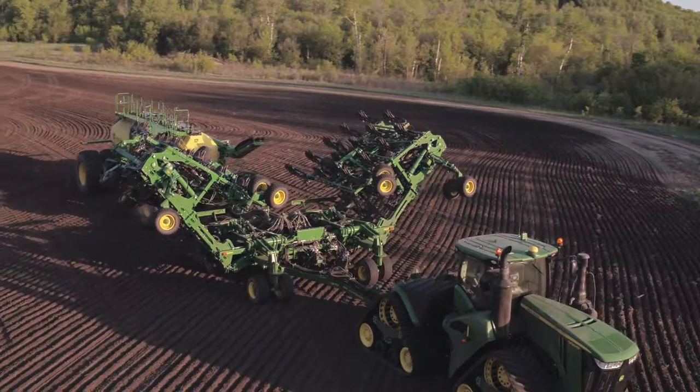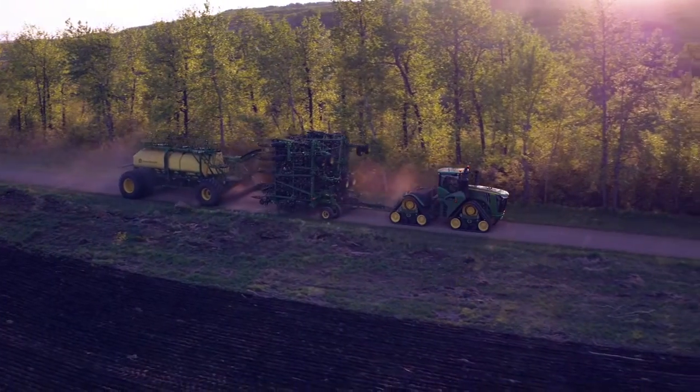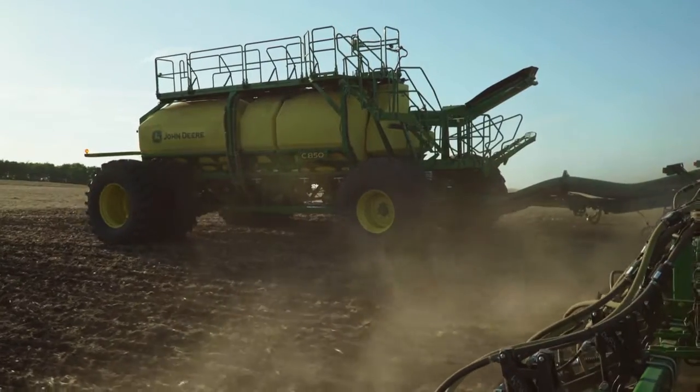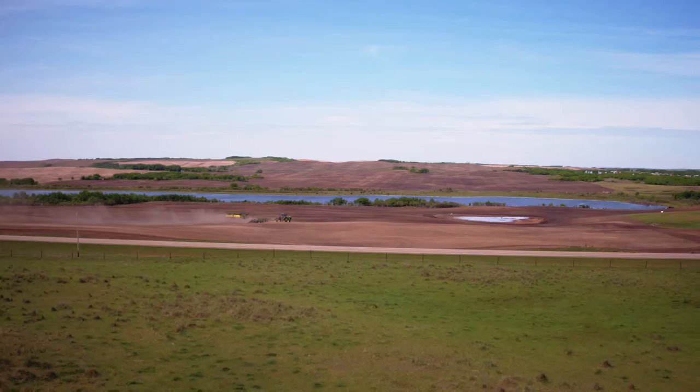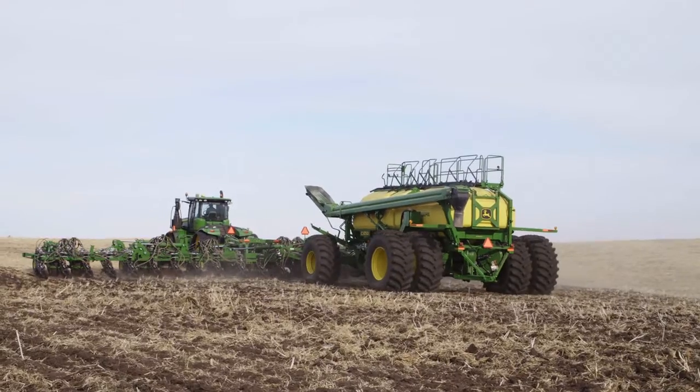Paired with the 1870 air hoe drill or the two larger sizes of our 1890 no-till air drill, the C850 air cart delivers performance beyond measure. Find out more — ask your John Deere dealer about the all-new C850 air cart.